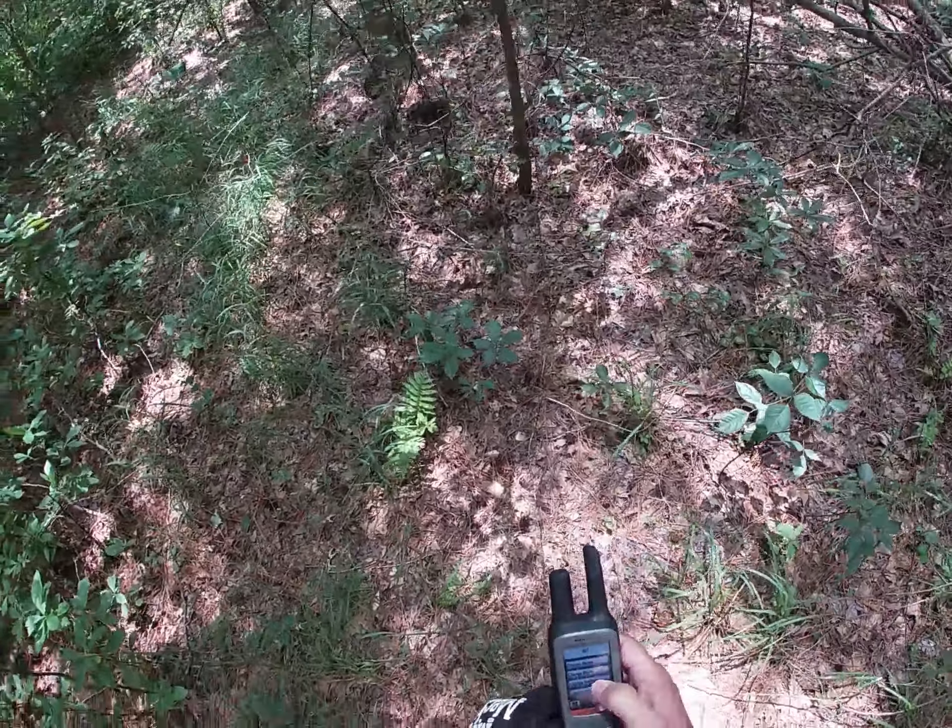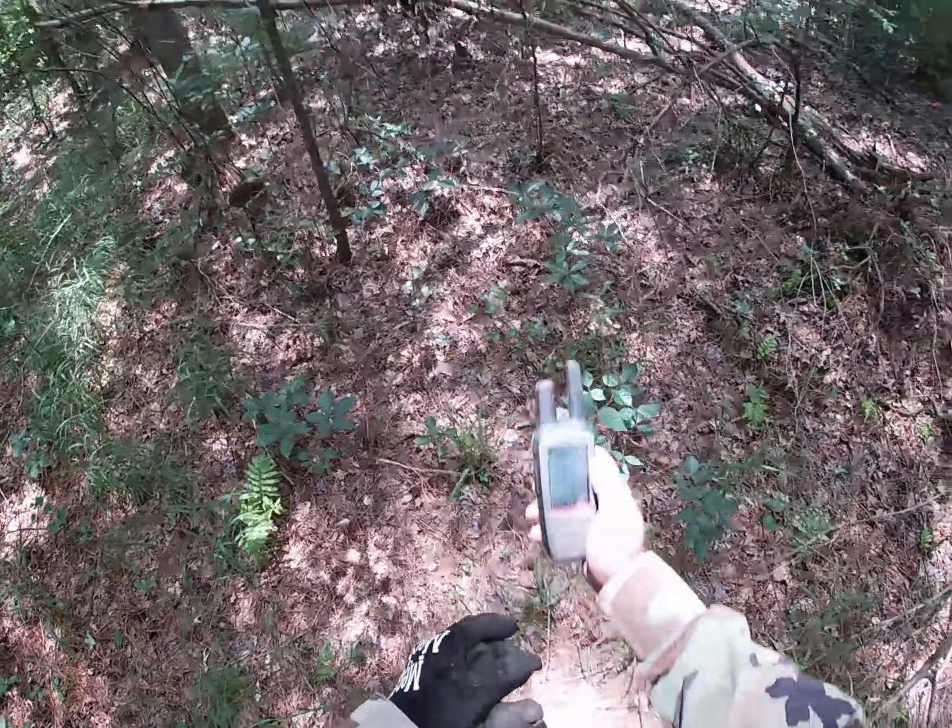It's July, it's about 100 degrees. I'm going to get to it.